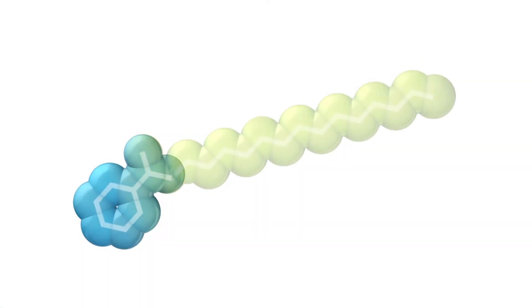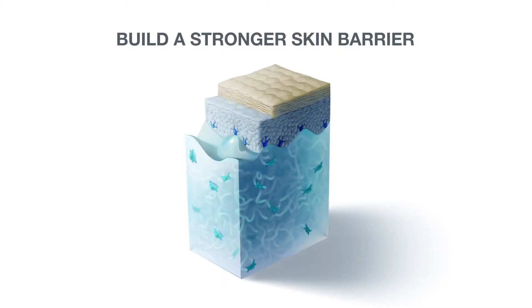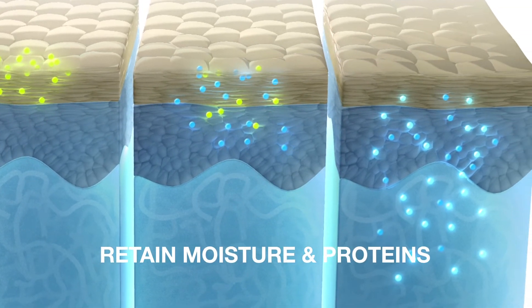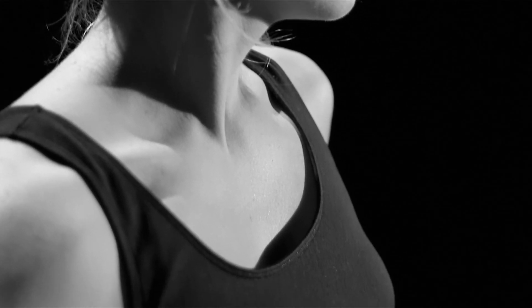What makes this molecule so unique is its ability to penetrate the skin and rebuild the skin barrier. NIA-114 supercharges active ingredients and helps skin to retain essential elements like moisture and proteins, activating the natural rejuvenation process from head to toe.